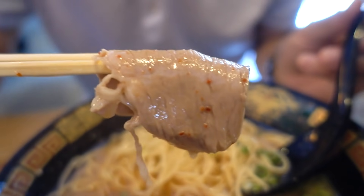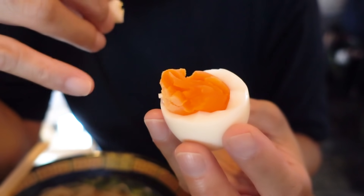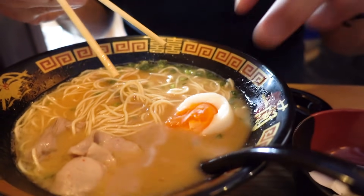Extra firm noodles, just the way I like it. The char siu is super tender and porky. It's slightly salted, which is quite nice. The egg is not hard-boiled — that would be terrible — but it's not runny either. I think it's better if I just put my egg inside my ramen.